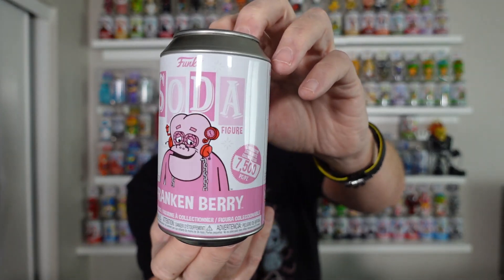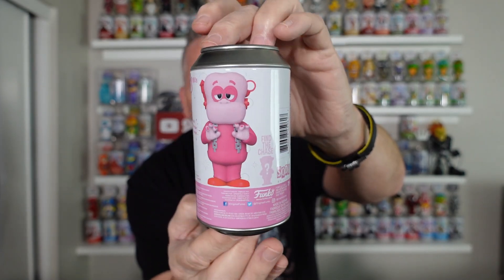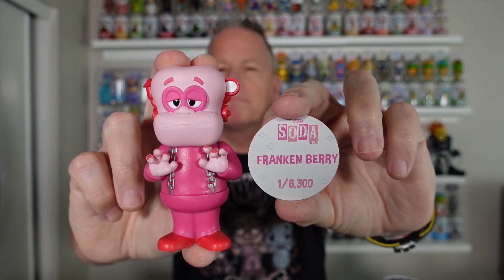Sodas aren't slowing down, guys — they're just going to keep on going. And then Frankenberry. You still see these every once in a while, people even trying to rip some sealed ones. But here is the common. I really like this figure.